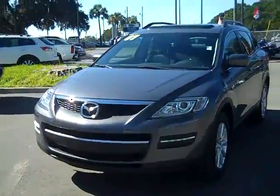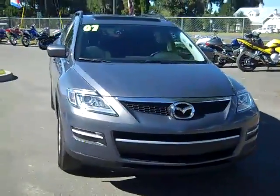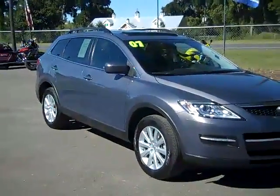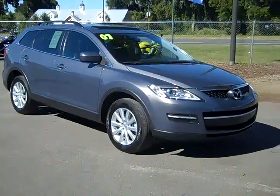So that was our 2007 Mazda CX-9. If you'd like more information, you can call us toll free at 1-866-371-2255 or locally at area code 352-6828-667. And you can always visit our website at SantaFeFord.com. This is Jen — thanks for watching.